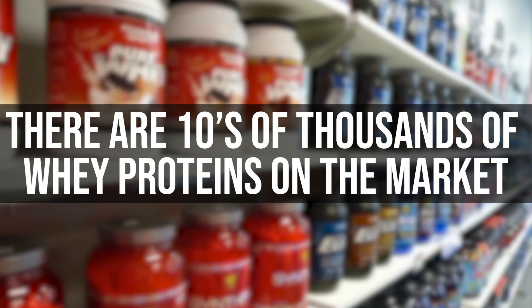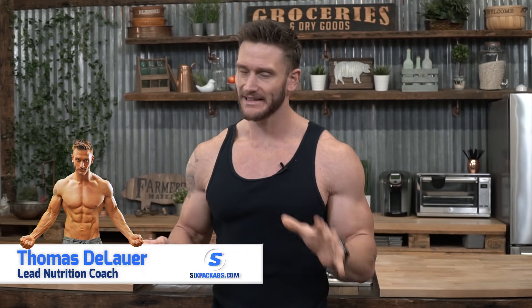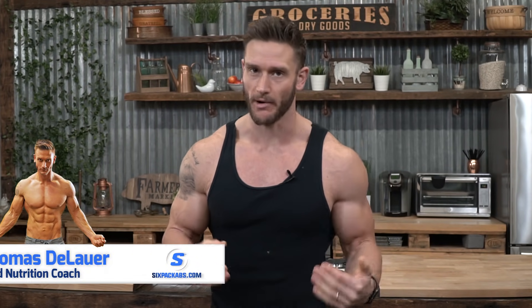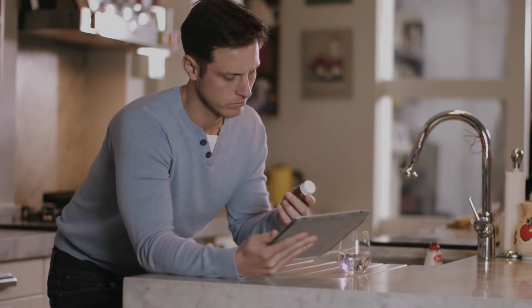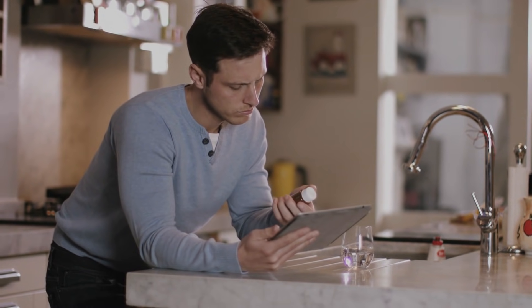There are tens of thousands of whey proteins out on the market. So that would definitely lead us to believe that not all of them are high quality. Unfortunately, reading a label and reading a nutrition panel is not something that we actually learn in school. So in this video, I'm going to give you what you need to be looking for and what you need to be avoiding when it comes down to your whey protein choices.